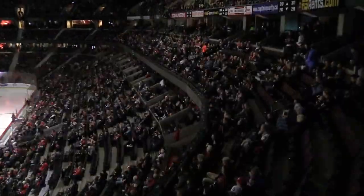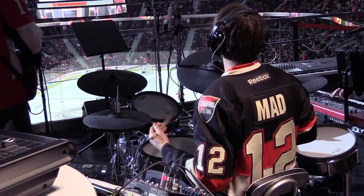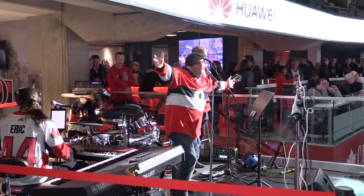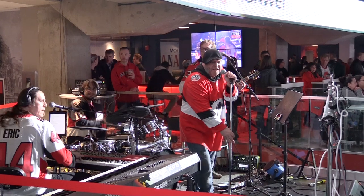Playing in front of that many people is a great feeling. It values what we do, and it brings us to play in a powerful way. You give it all when you play and you see that many people, and it's a small unit but we're trying to make it sound big. It's a good feeling.